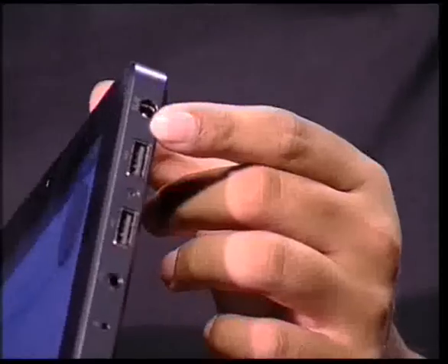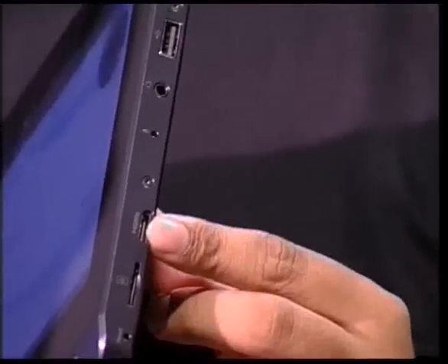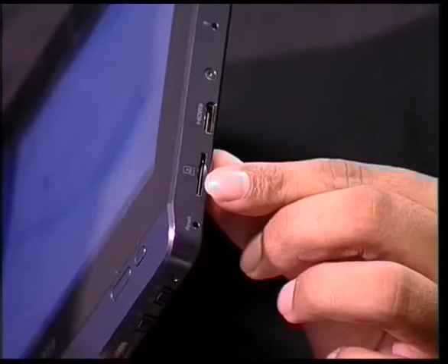Plus there are two USB ports here for pen drives and dongles. There's also an HDMI out for presentations. The tablet supports Wi-Fi, Bluetooth, and 3G, and there's a SIM card slot over here.